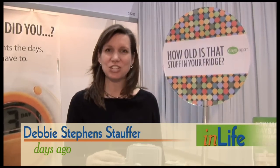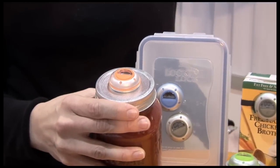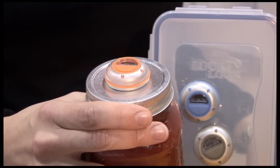We've all experienced that moment where we pop the lid on the leftover container in the refrigerator and ask, how long has that been in there? Or what is it? Or even worse, what was it? While they can't help you identify it, Debbie Stephens-Stouffer has a creative solution for telling you how long it's been in there. Her product, the Days Ago Digital Day Counter, answers the age-old question of how many days ago did I open this jar of food. It's a great application for pasta sauce, salsa, leftovers that remain a mystery in the refrigerator, and also really useful with baby food and other products.